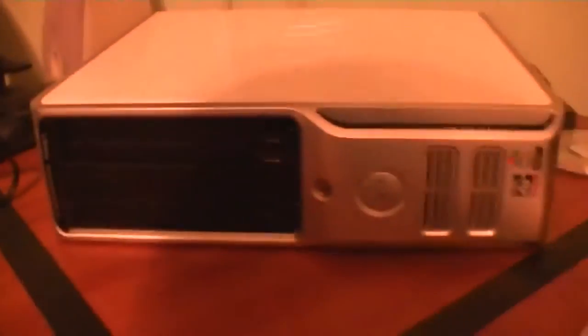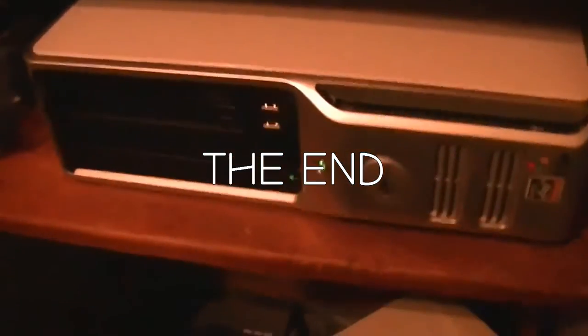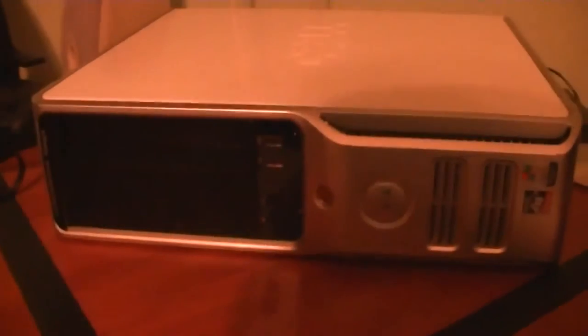The purpose of this video is to discuss this Packer Delton C521. I was given this computer, along with its monitor, keyboard, and mouse, back in March, and I made this into my mixbox.